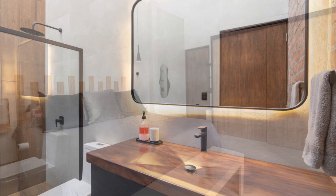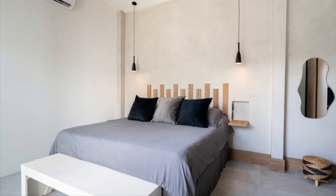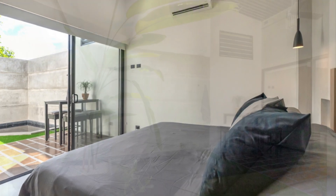The master bedroom is very spacious with a king-size bed, built-in nightstands, and an ensuite with an added feature of a private plunge pool just outside the sliding glass doors.